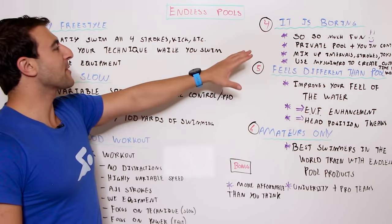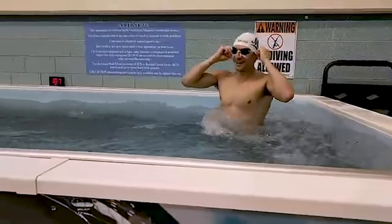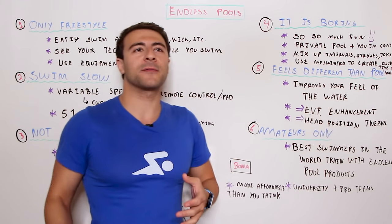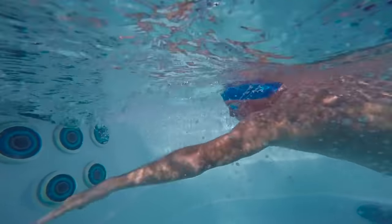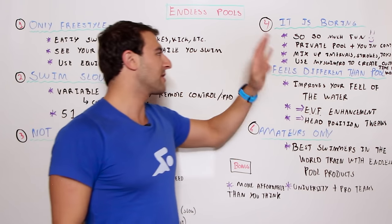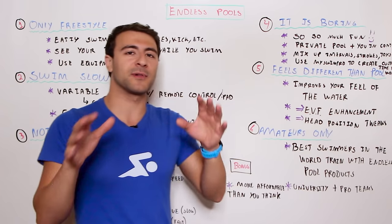Myth number four: it's boring. As you can tell from my excitement, it's a ton of fun and it doesn't get old. Every time I swim in an Endless Pool it feels like the first time. You're in your own world — you feel in control, not the ocean. You can mix up intervals and strokes, add equipment like fins, paddles, snorkel, or a kickboard. You can also use the MySwimPro app to create a custom time-based workout right on your wrist, with training programs, videos, and analytics.